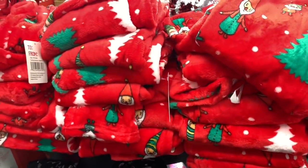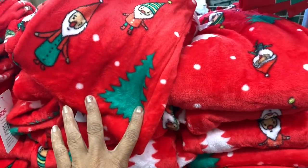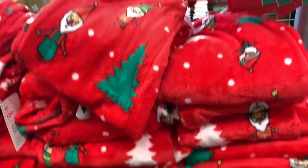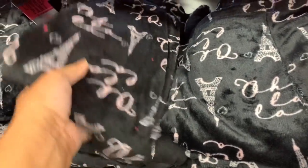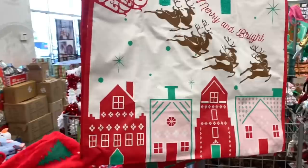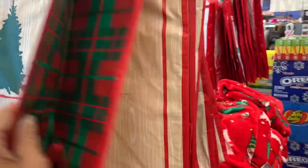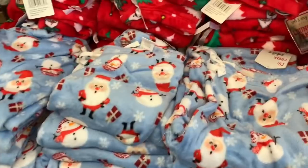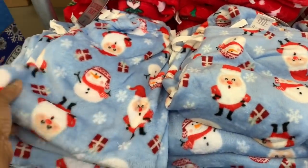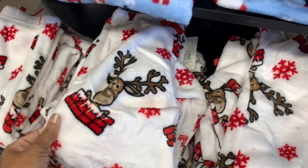They have lounging pants for Christmas, all going for five dollars. They have a Christmas tree pattern with little elves, and black ones that say 'Fa La La La La,' in sizes small, medium, and large. They also have big bags for two dollars. More lounge pants patterns include snowman ones in blue and reindeer-in-a-chimney ones in white — very cute.